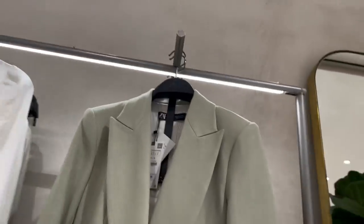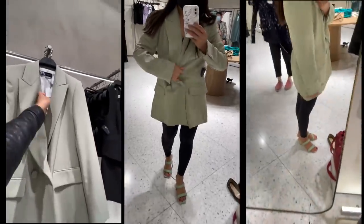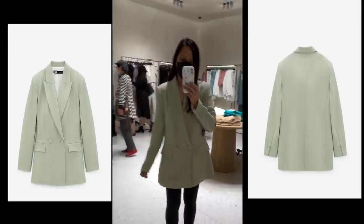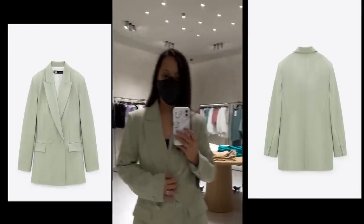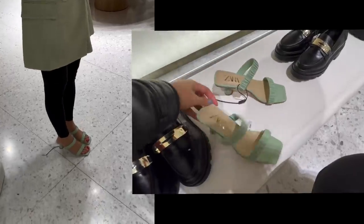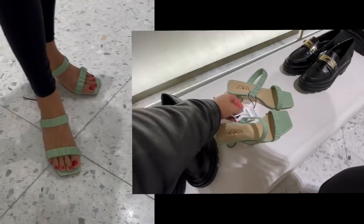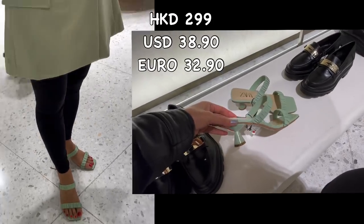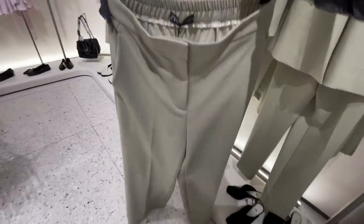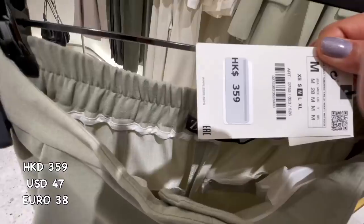Here's another beautiful blazer — I love this color! It's 599 Hong Kong dollars — a fitted double-breasted blazer with lapel collar, pronounced shoulder, front pocket, and matching cover buttons. I also paired it with a cute sandal from Zara; I couldn't find the details, so check your local website. It's comfortable and I love it. The blazer also came with matching trousers — beautiful color — for 359 Hong Kong dollars.